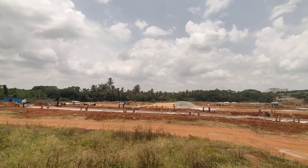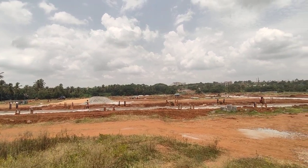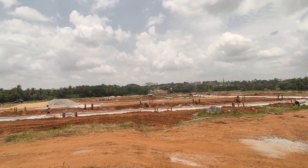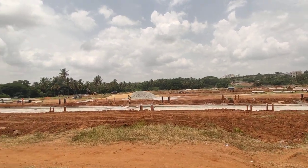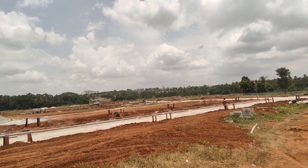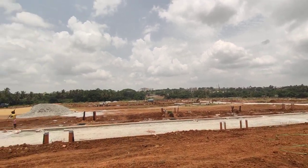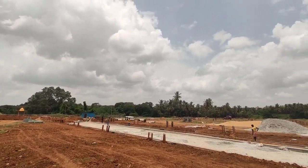Hello friends, today we are at Everest Makers project and the project's name is Akshara Valley Atres. This is a villa plot development project. As you can see, the work is going on over here. This particular project is spread across 30 acres of land and this is a BDA approved eghata project.